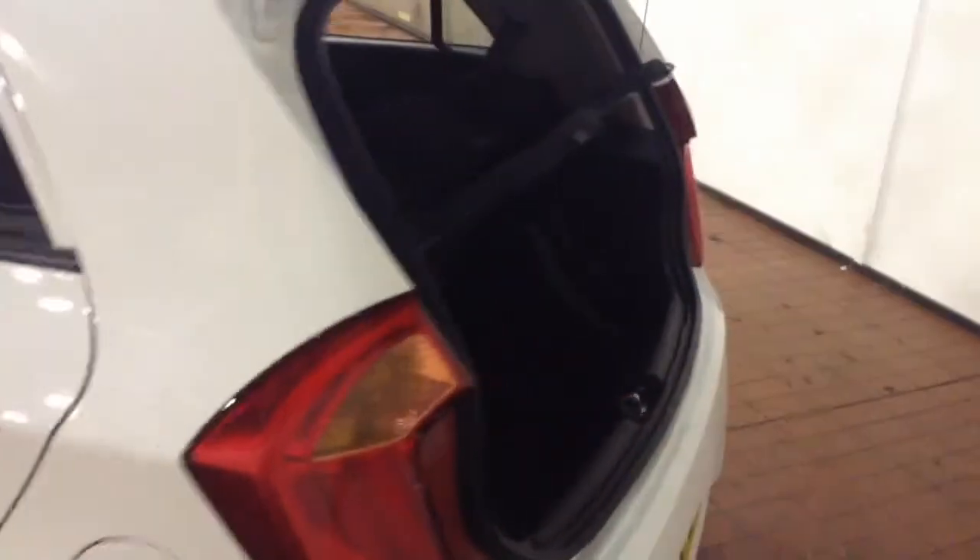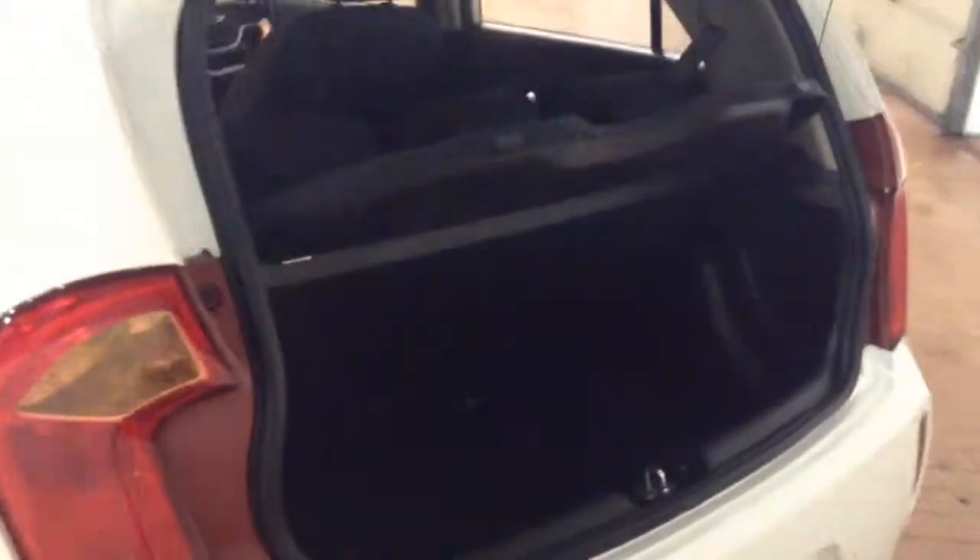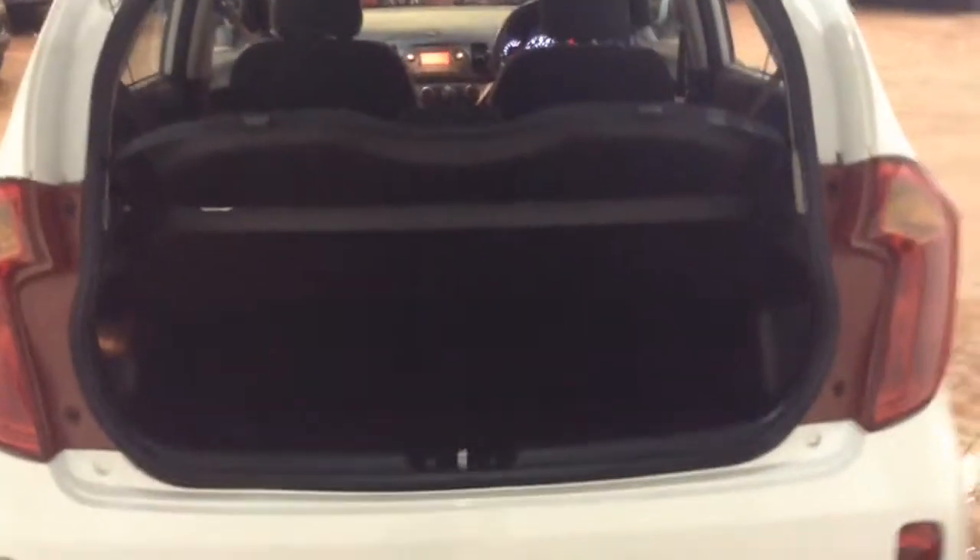Coming around the back, you have parking sensors all the way along the rear bumper. In the boot you can see the good amount of space you have for carrying any cargo. You also have the 60-40 split rear seating which folds down to allow you to carry larger items if needed.